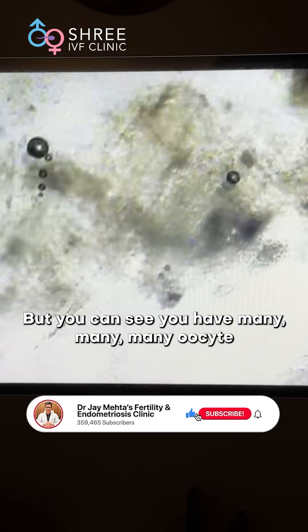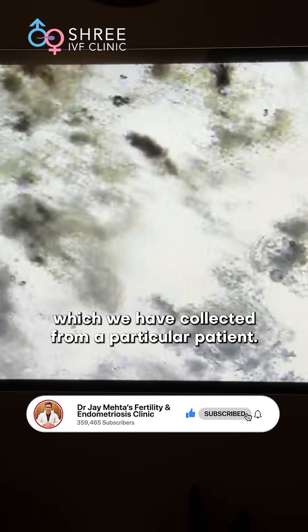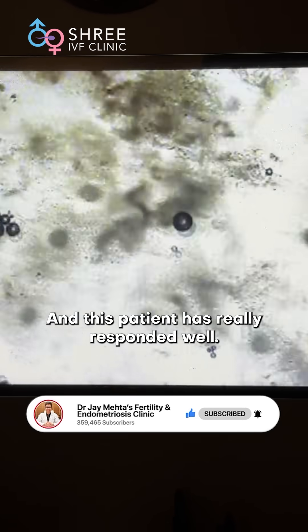You can see you have many many oocytes which we have collected from a particular patient and this patient has really responded well.